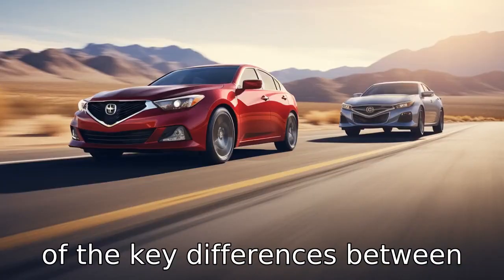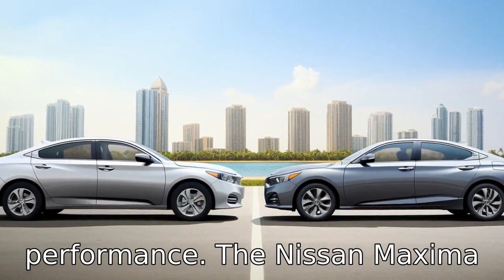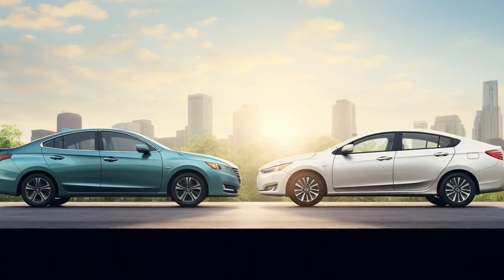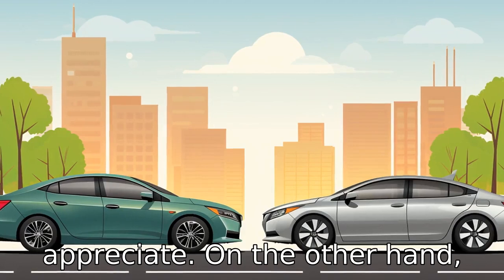Difference one. One of the key differences between these two vehicles is their performance. The Nissan Maxima comes with a 300 horsepower V6 engine. This engine comes with the power that many sports car fans would appreciate.